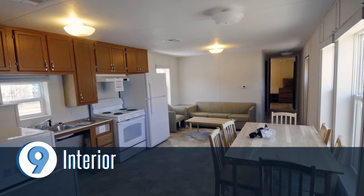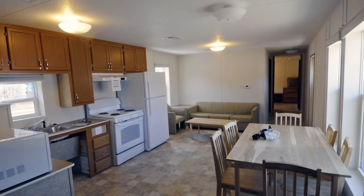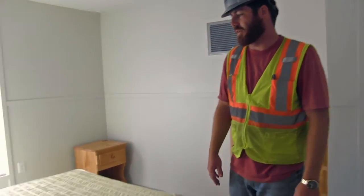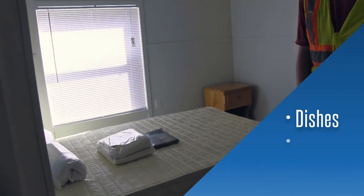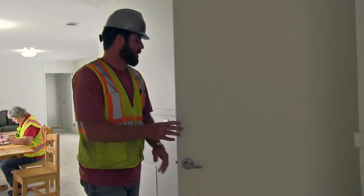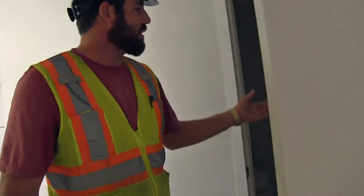Finally, the contractor will set up the inside of the unit to include all furniture and living kits. Each unit comes fully furnished including dishes, towels, and sheets for the occupant. The contractor will also clean the inside of the unit during this final step.